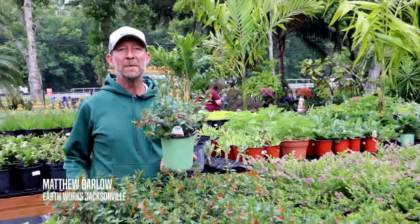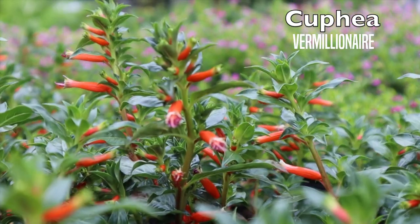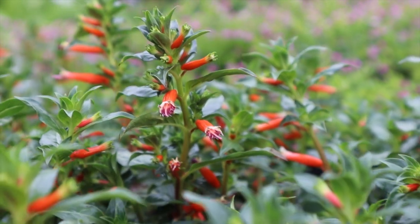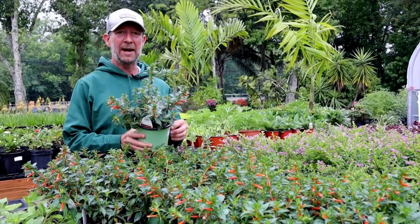Hey everyone, today we're going to talk a little bit about a really interesting plant for your garden. This is a plant that loves the sun, the heat, and pretty much everything that Florida can throw up against it. This is the Cuphea, and this is the Vermillionaire variety.